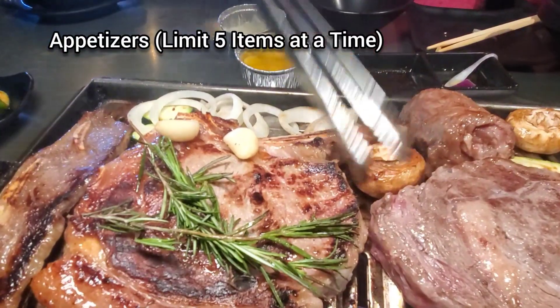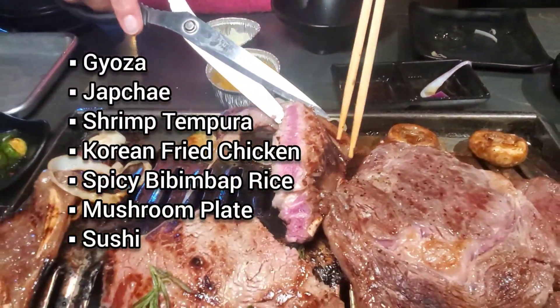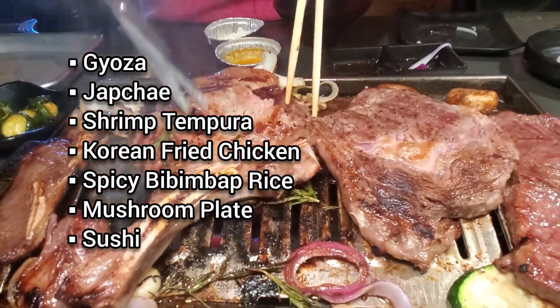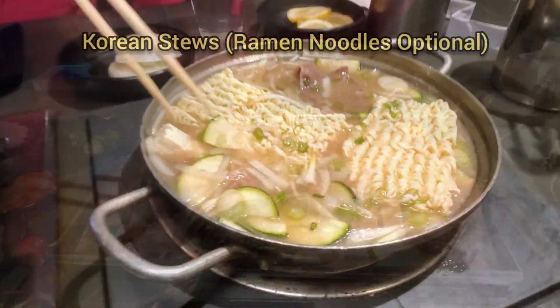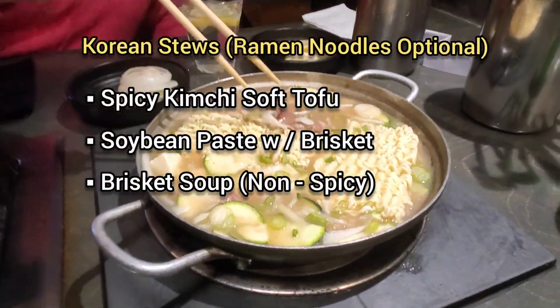Aside from all the meats, there's a good selection of appetizers you can order — here are just some of the options. I love how they have a selection of Korean stews to choose from. Sometimes you just crave some ramen with your meat. All stews have an option to add ramen noodles.